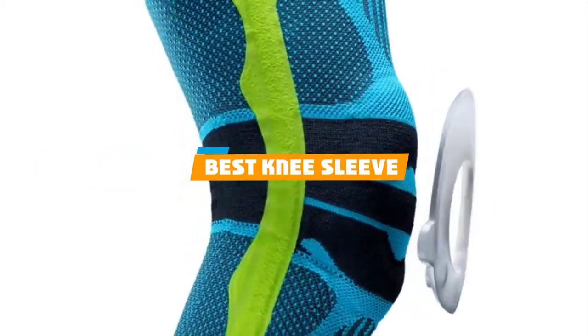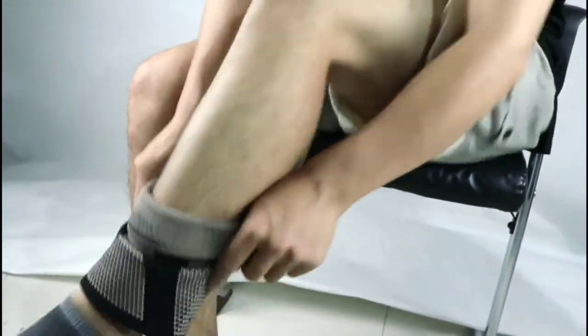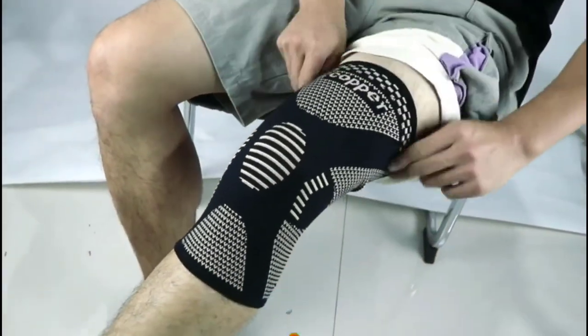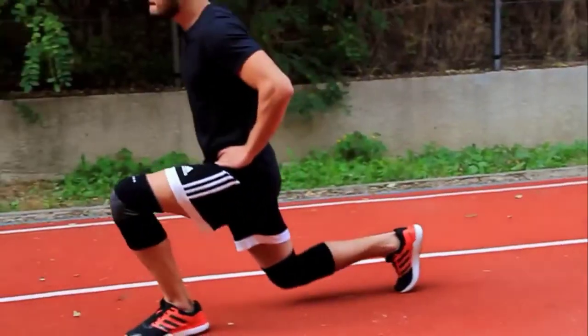If you are looking for the best knee sleeve, here's a list you must see. We made this list based on our personal preference and rated it based on the features, prices, quality, durability, reputation of the manufacturers, and customer feedback. We have included options for every type of customer, so let's get started!